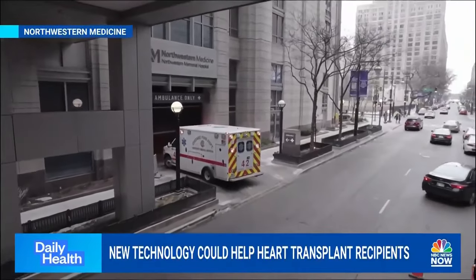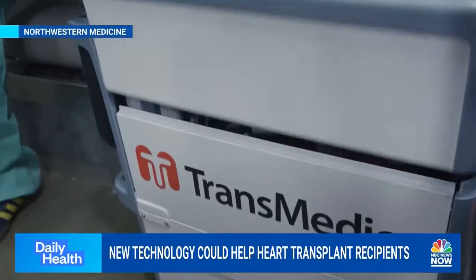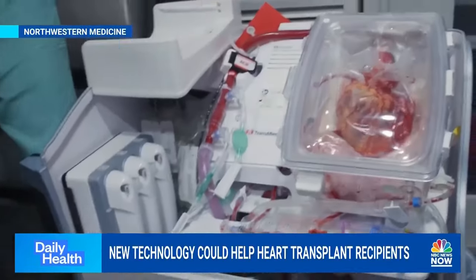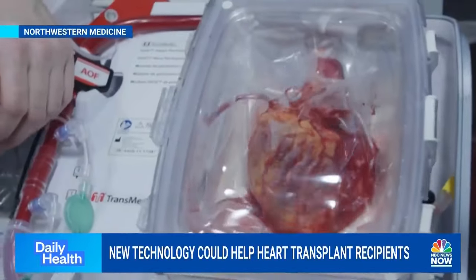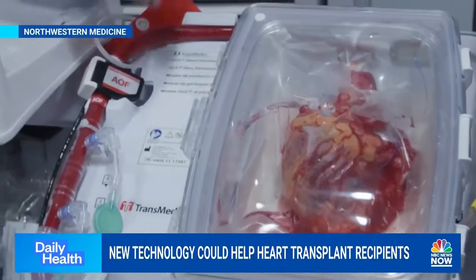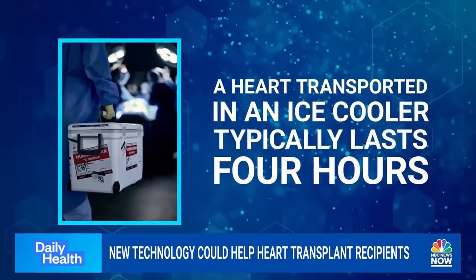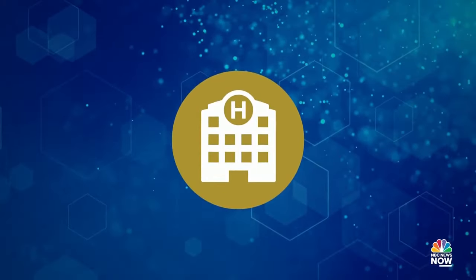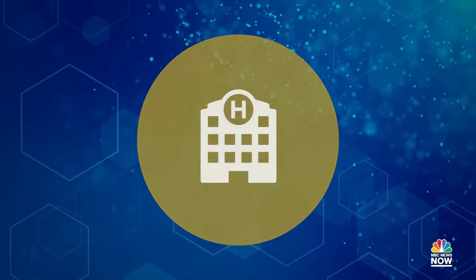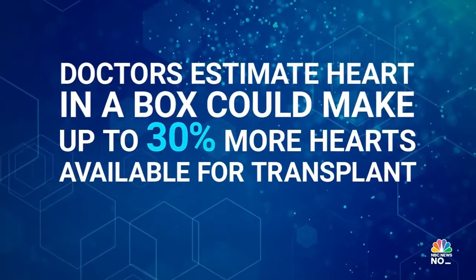But doctors at Northwestern are at the forefront of a cutting-edge innovation that might be able to save John's life. It's called Transmedic's Organ Care System Heart, also known as Heart in a Box. It keeps a donor heart beating outside a body for up to 12 hours by giving the heart warm blood and nutrients. A heart transported in an old-school ice cooler would typically last just four hours. That extra time means medical teams can now travel further to get a donor heart, and doctors at Northwestern estimate the device can make up to 30% more hearts available for transplant.